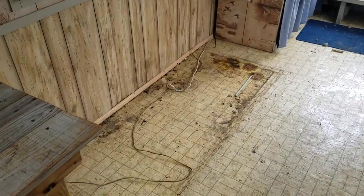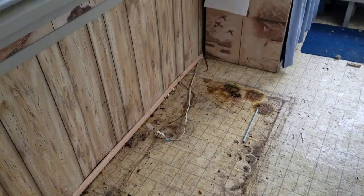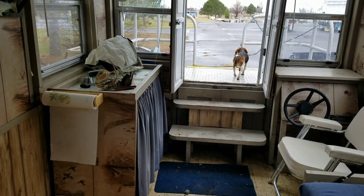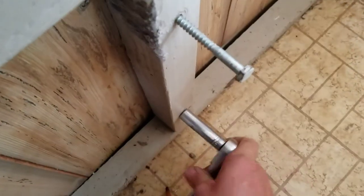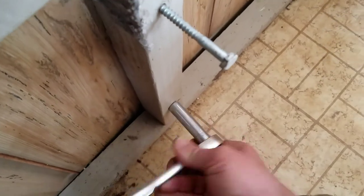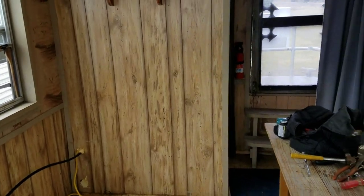Alright, we got the first bench out. That wasn't too hard. Definitely going to put a new floor in. Starting to open up in here. Alright, bench number two — out. It's opening up just a little more.